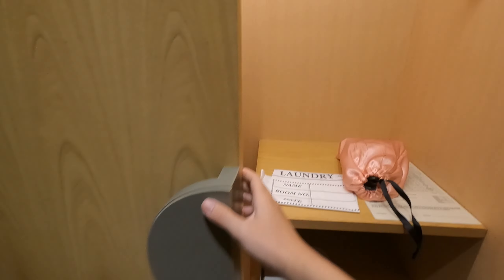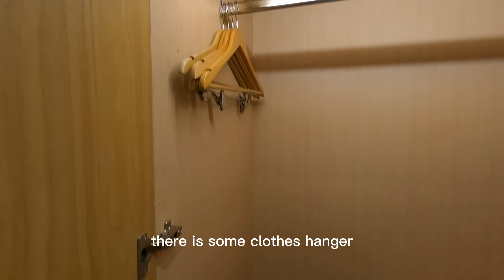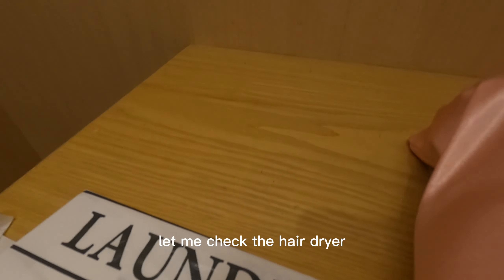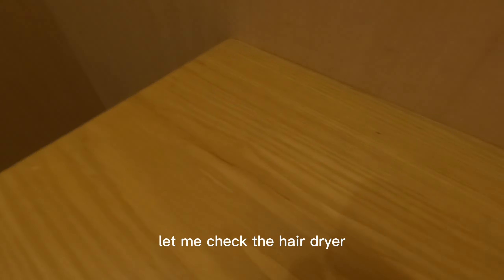In the wardrobe, there is some clothes hanger, and a hair dryer, and a sleeper. Let me check the hair dryer.